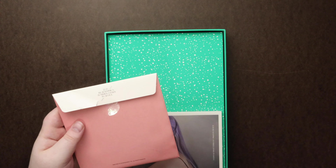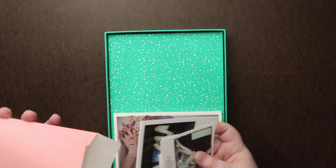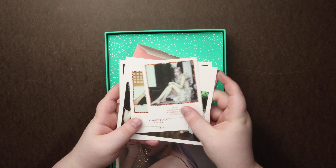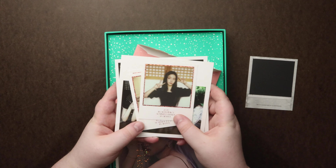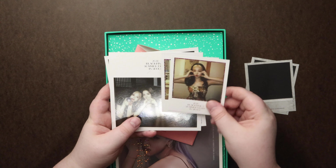Oops, I knew I was going to rip it. That's what we got out of here — some Polaroids. I love the pink foiling around it, it's really pretty.